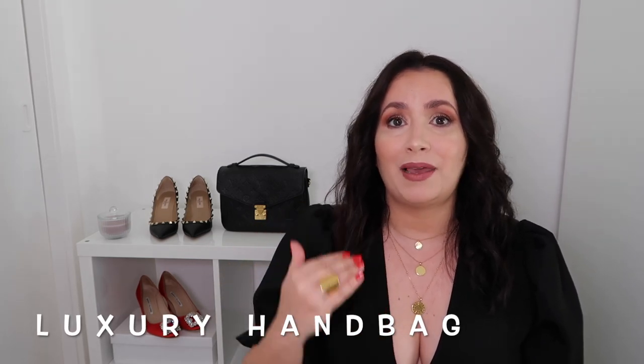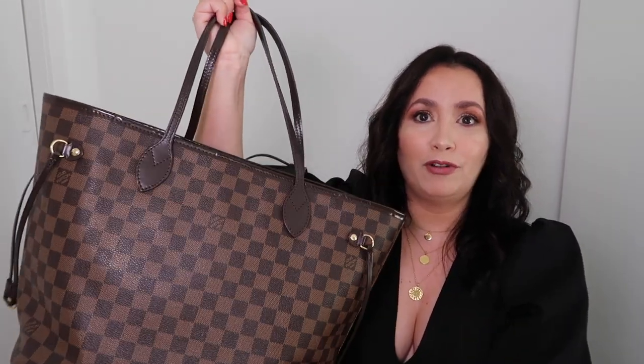Finally, number five: handbags. Luxury handbags definitely depend on your lifestyle and personal preference, and there are many out there to choose from. I'm going to show you three of my favorites to start your collection. Number one, a very versatile piece, is the Louis Vuitton Neverfull in the MM size, in my personal favorite print — the damier ebène with the beautiful red interior. This is the perfect work bag and travel bag, and it even has a little pouch you can wear as an evening clutch.